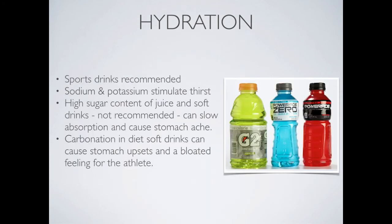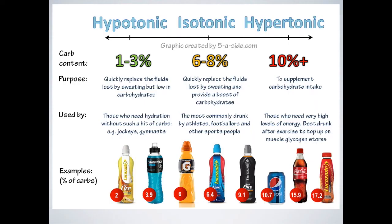Sports drinks are often encouraged because of their high sodium and potassium content, which is thought to stimulate thirst and help athletes continue to consume fluid. Soft drinks are not recommended because of their high sugar content, and carbonated drinks are also not advised because they can bloat the athlete. After very intense exercise or training, carbohydrate — being the main source of energy — is generally depleted as well as fluid, so replacing both at the same time can be very beneficial.